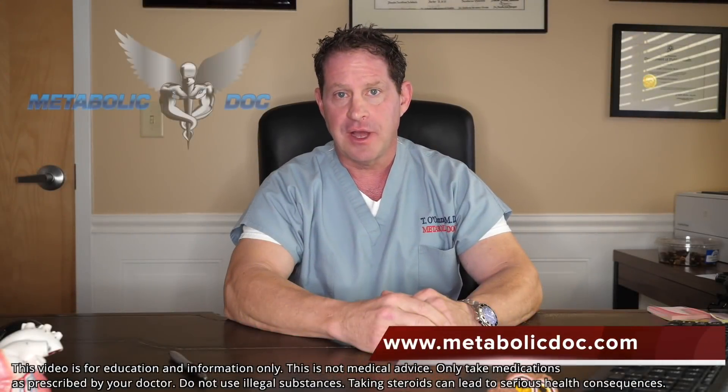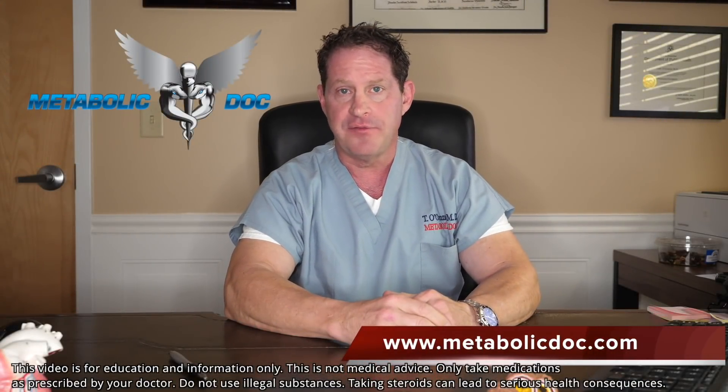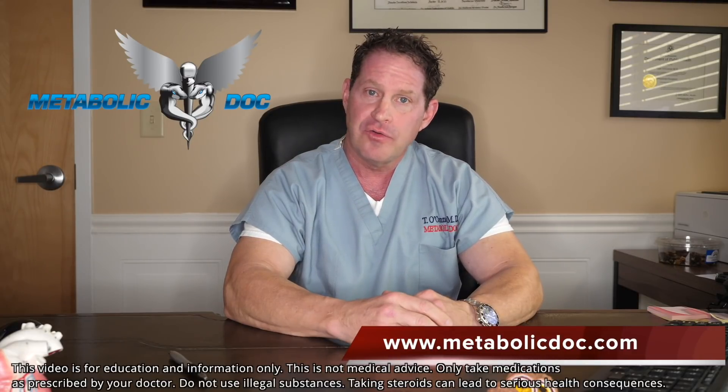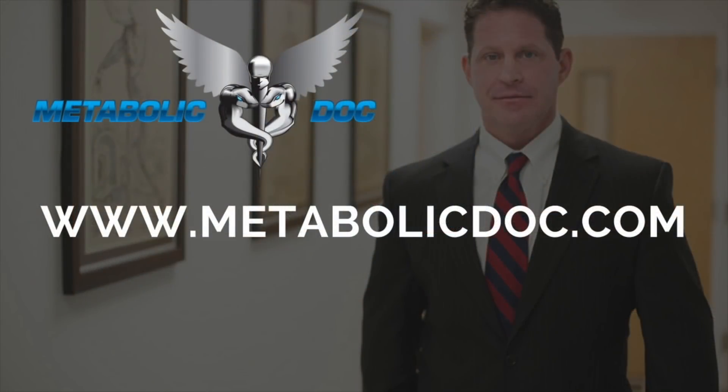I've been doing this for over 10 years and I love it. It's so humbling — the effect you can have when you really do it right and you care. Thank you so much. I hope this helps. Dr. Thomas O'Connor here. If you liked it, hit the like button and please subscribe to our channel. I look forward to bringing you more interesting videos. Stay strong and healthy.